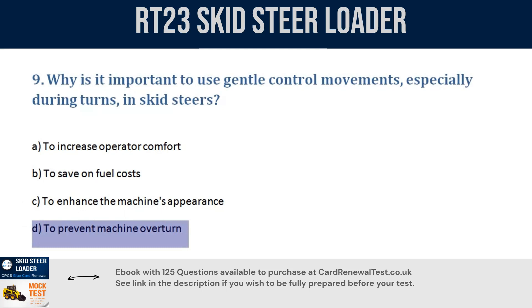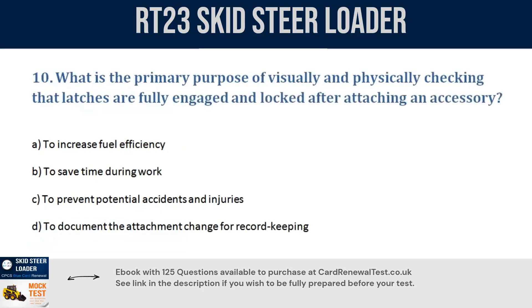Question 10. What is the primary purpose of visually and physically checking that latches are fully engaged and locked after attaching an accessory? a. To increase fuel efficiency. b. To save time during work. c. To prevent potential accidents and injuries. d. To document the attachment change for record keeping. Correct answer: c. To prevent potential accidents and injuries.